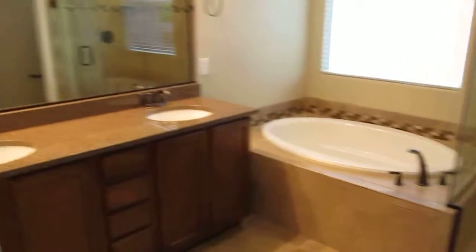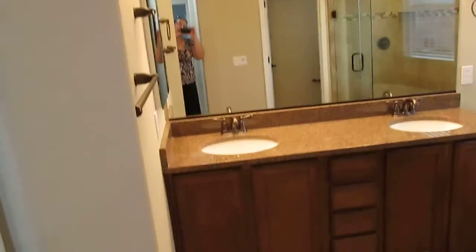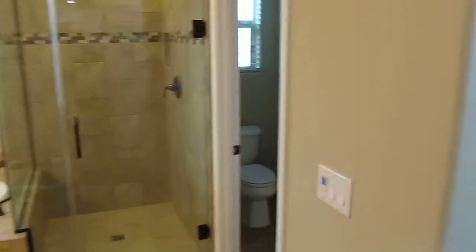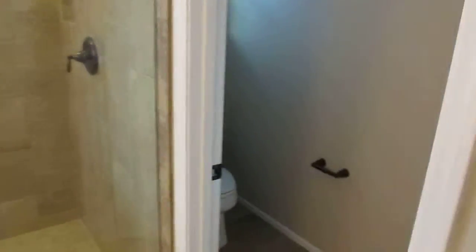Here is the door to the master. Here's the master bath — dual vanities, a huge wonderful tub, big shower, and the loo. Right here behind the door is another walk-in closet that takes up that wall.